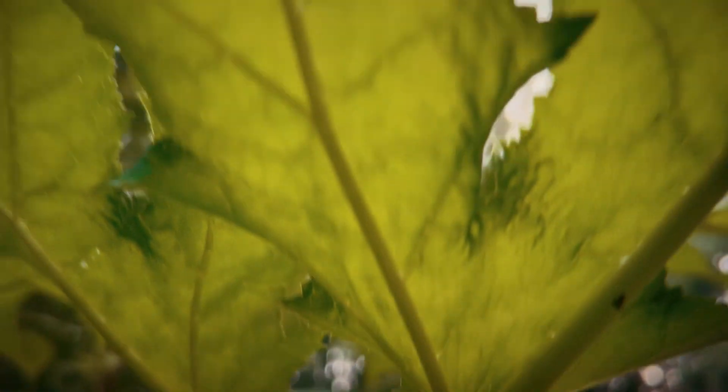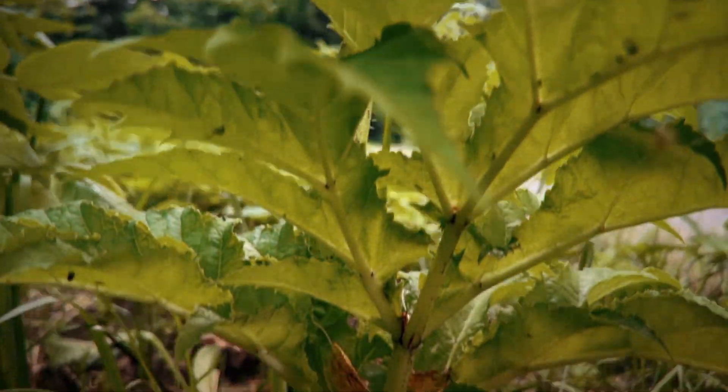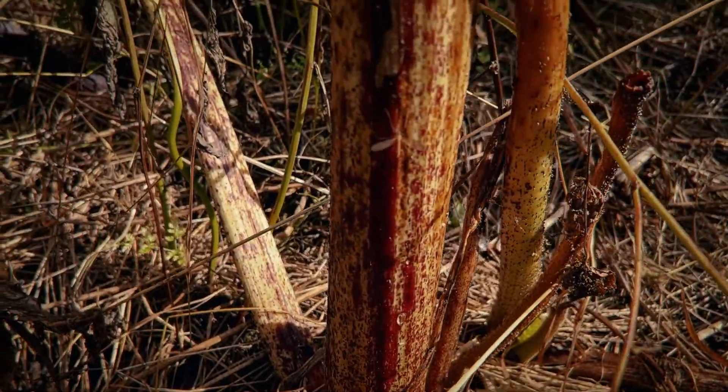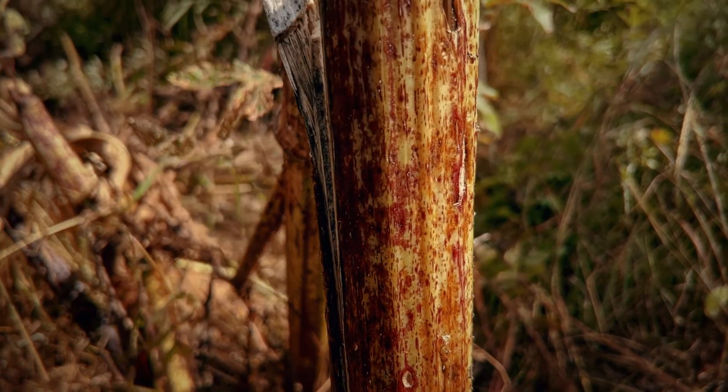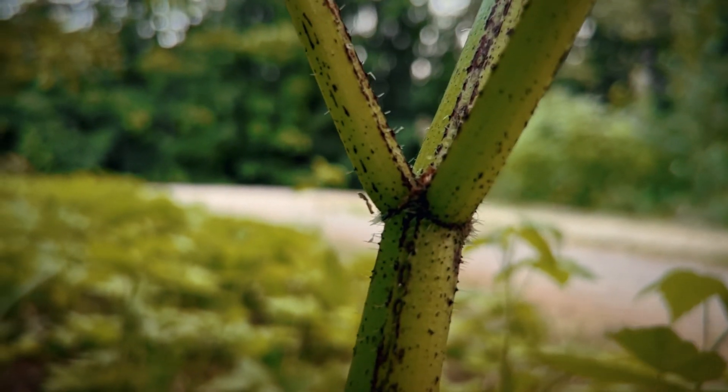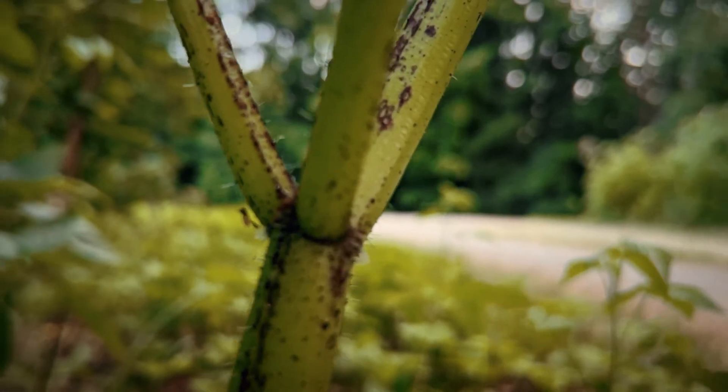The underside of the leaf is hairy. The stems can grow to eight or nine meters tall — they're green and often have purple blotches and stiff white bristly hairs. The stems are hollow with ridges and have a thick circle of hairs at the base of each leaf stalk.